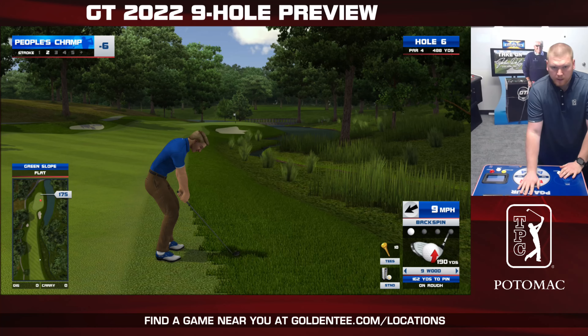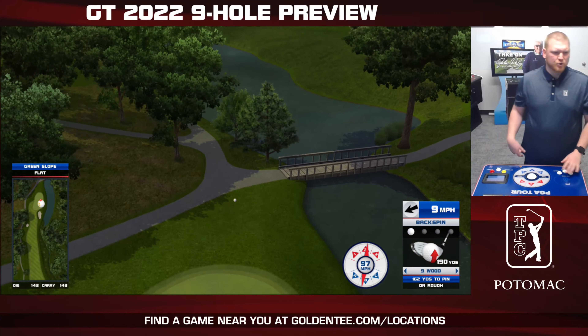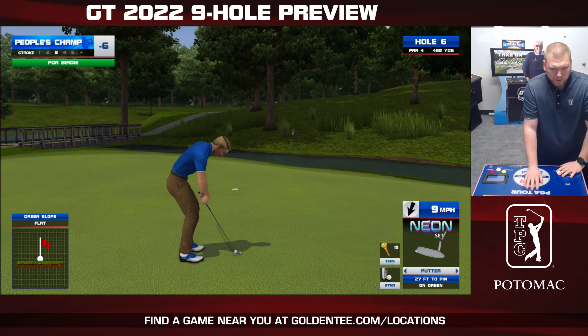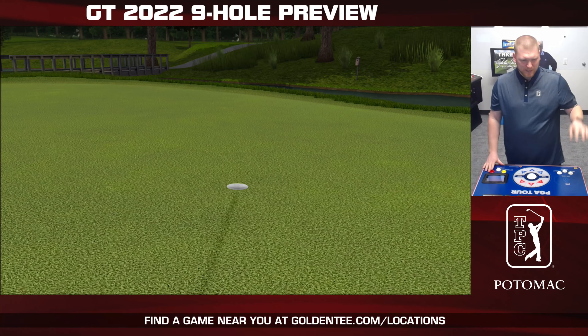Number six here — another hole surrounded by a lot of trees. I should have probably looked before I hit that. Got lucky there, but you're going to want to make sure that you're absolutely hitting the fly-by button every time you get on this course.